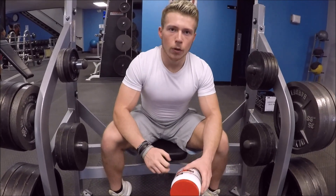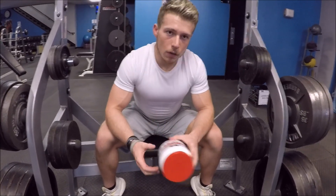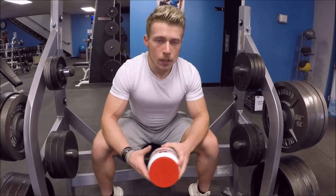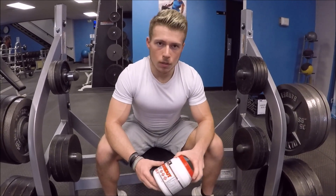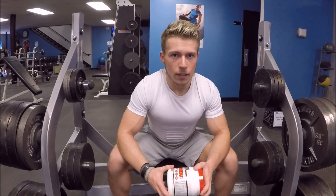Thank you guys for tuning in. Shoutout to my boy JC for letting me collab with him on Fitness Gamers. Follow me on Instagram at DBFitness46, follow Fitness Gamers on Instagram, and subscribe on YouTube. Like, comment, subscribe if you're new — and if you're not, thanks for tuning in.